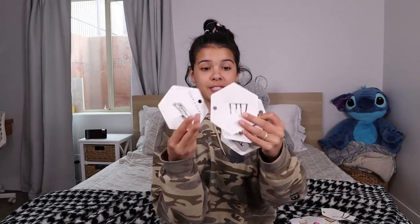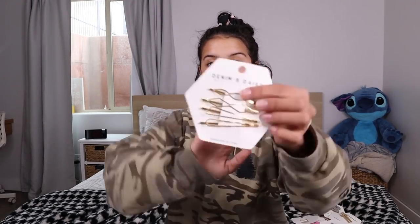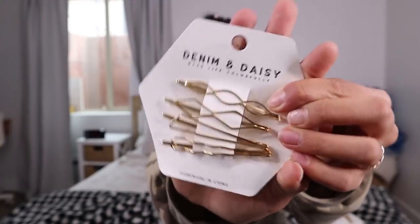On to the next company. This company is not clothing — they have hair accessories. This company is called Denim and Daisy; you guys can check them out on Instagram and their company link down below. Lately the trend has been barrettes and hair clips, so I decided to hop on this trend. I already have a whole bunch, but I wanted some more because they're so cute. I'm going to show you guys the hair clips first — they sent me a whole bunch of different ones.